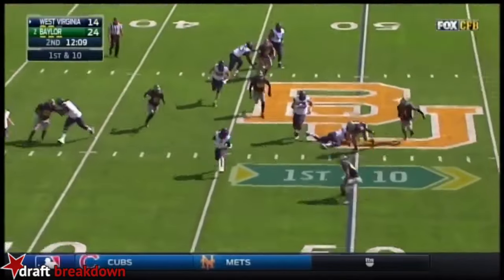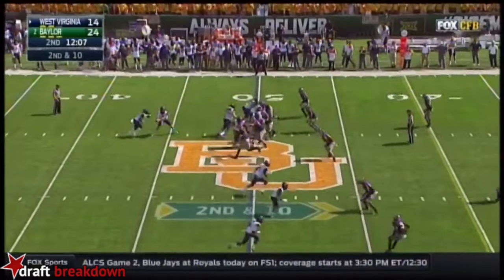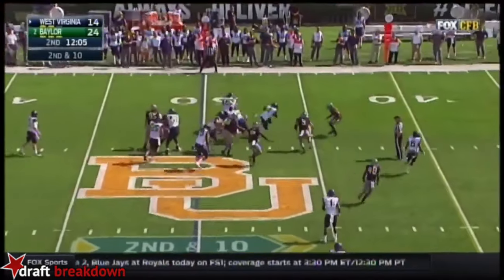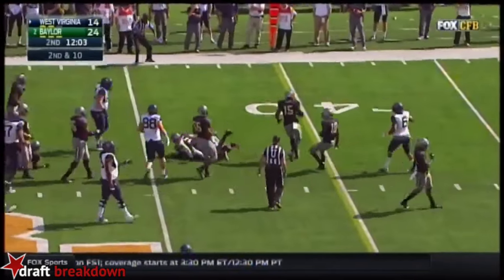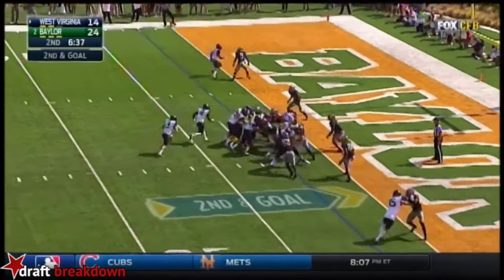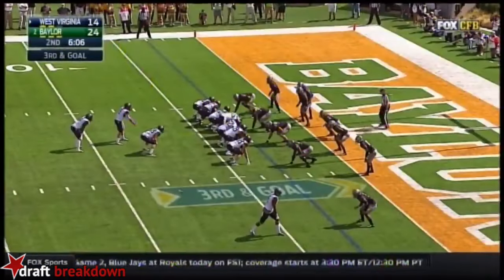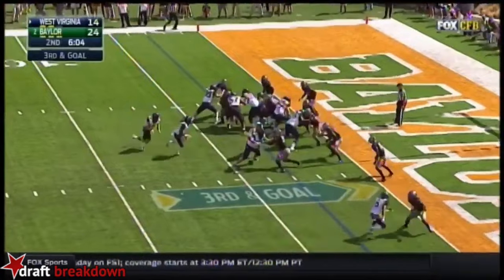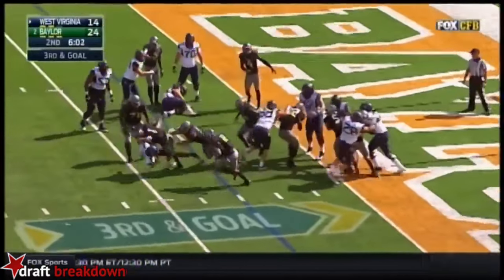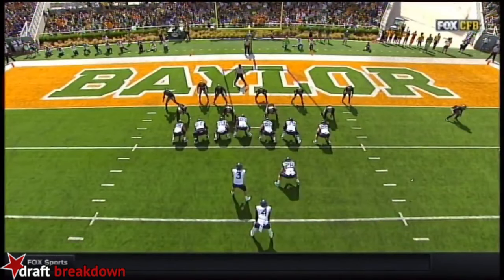Howard dances out of the pocket, throws on the run, and incomplete — leading with pressure. Second down and 10 at midfield. Here's a handoff to Smallwood. Wendell Smallwood, running back. Here's Howard running in — Howard chopped down. Third and goal at the three. Howard again running to the opposite side and he's knocked down.